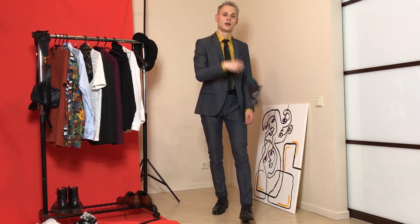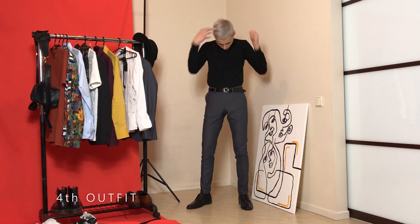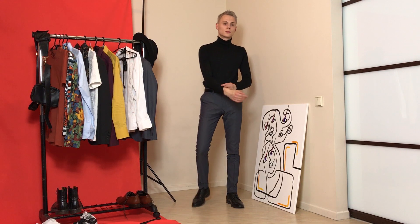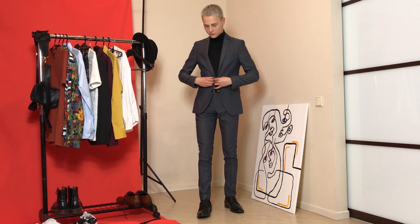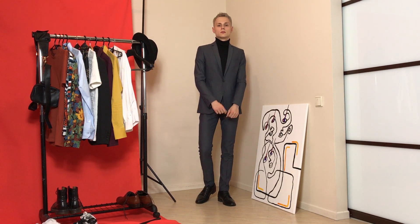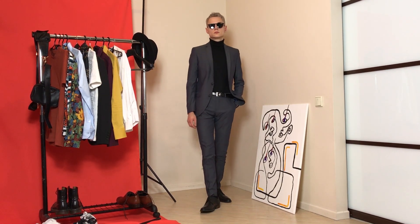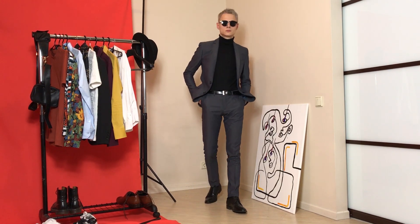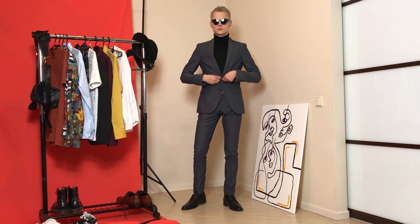Let's get to the next one — a really simple outfit to make. You will need only a turtleneck, black shoes, black belt and a gray suit. As you can see, this looks just great together. You can wear this outfit to work in the autumn or winter season. Black rounded sunglasses will make this outfit cooler, and you can add a coat, trench coat or even a leather jacket to bring your outfit to the next level.